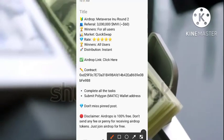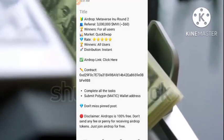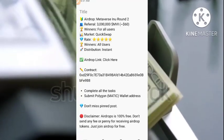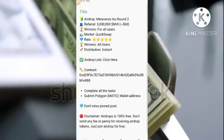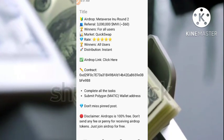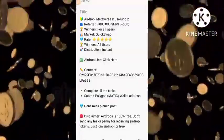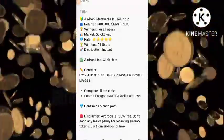Distribution is actually instant — you don't need to wait 24 hours, 12 hours, or any specific date. Once you click on withdraw, it will send instantly into your wallet and reflect there. Also, just before we continue: airdrops are 100% free and you don't need to pay any penny or fee. Regard any airdrop that requires you to pay as a scam. Make sure you are guided and don't fall for any scam.